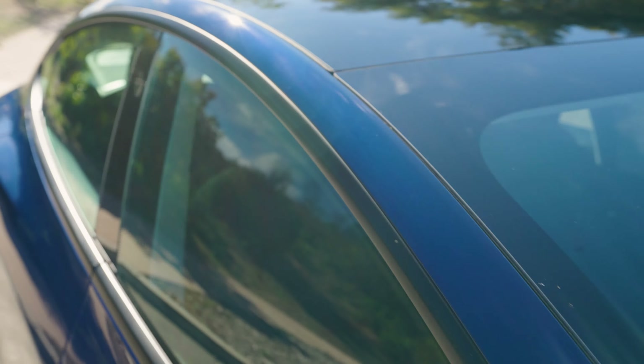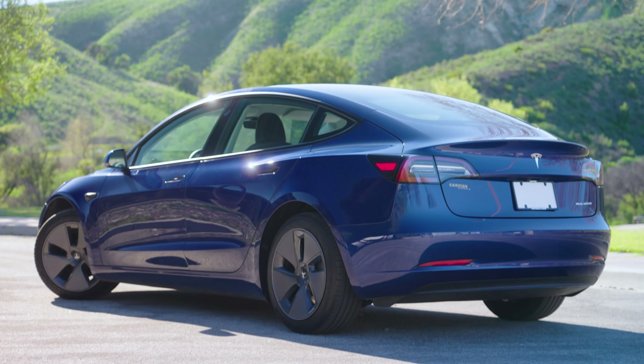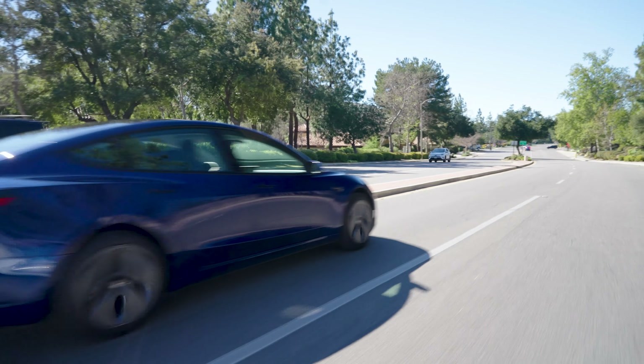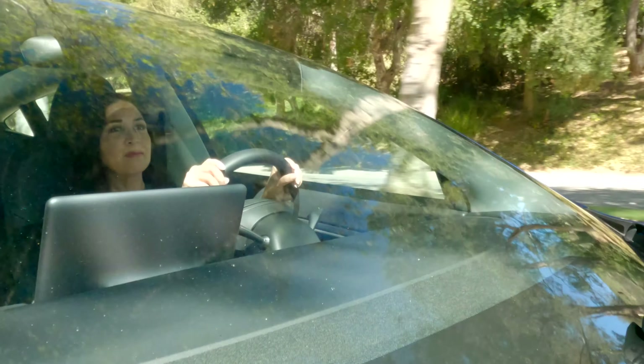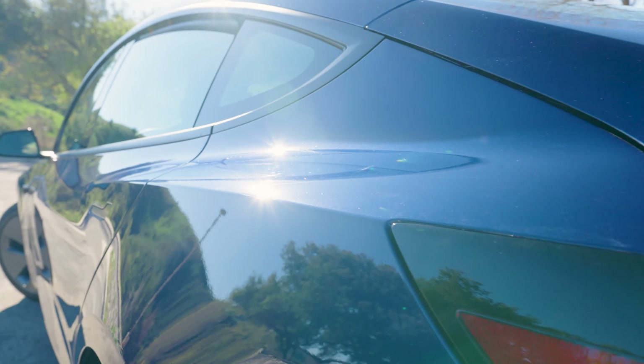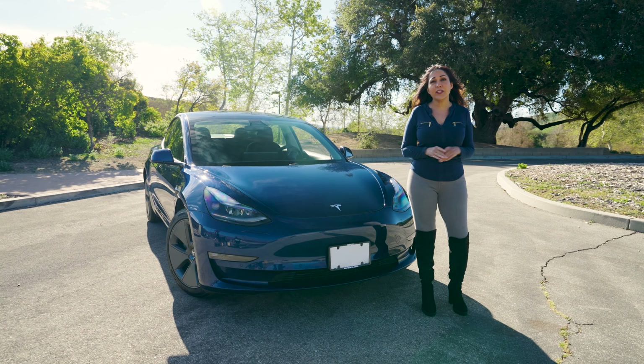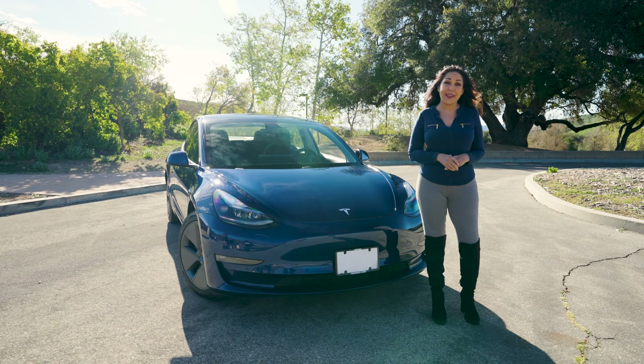The market for EVs is growing rapidly, and this Model 3 is Tesla's move into a more affordable price point. But does it deliver on its promise, and is it worth your consideration? There are some crucial things that you should consider, from charging the batteries to working with the technology, and today we'll cover all you need to know when it comes to the Model 3 and its competition.